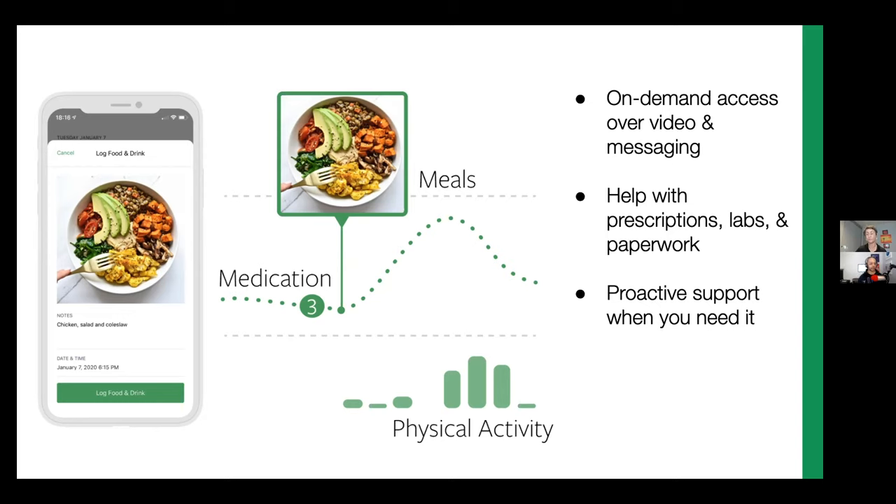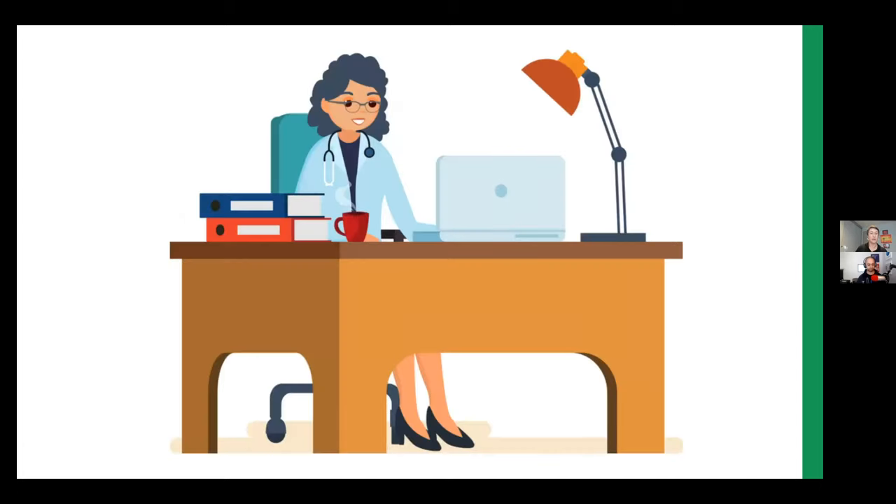Great. So now the meat of the presentation — some practical tips for effective telemedicine visits. I mentioned that I joined Steady Health a year ago and over the last year I have been challenged in more ways than I ever expected. Learning to give great care over a screen has definitely proven to be challenging on many fronts. But my hope today is to share some learnings, some failures, and to make your transition smoother.